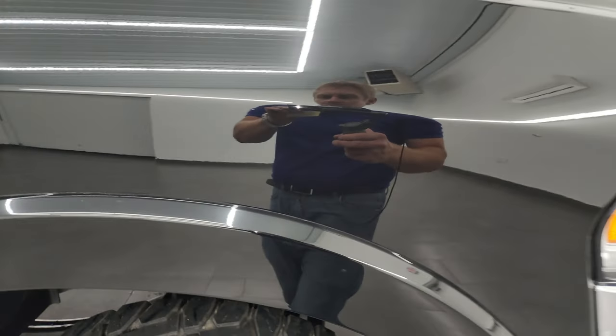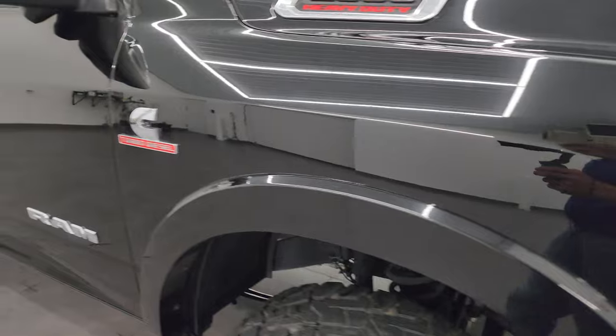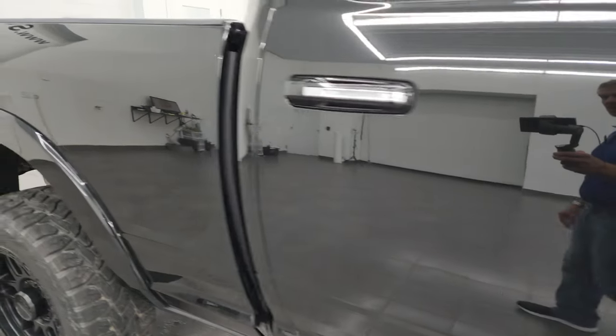Just want to take a look at that Diamond Black paint — got a lot of metal flake in it, some greens, some purples, and definitely some gold flake in it. Looks really good in the sunlight. As you go down this side of this 2022 Ram 2500, take note of how clean the body is and how reflective and mirror-like that paint is.